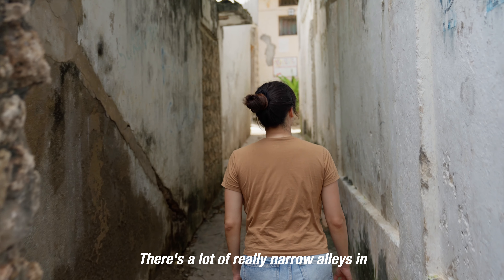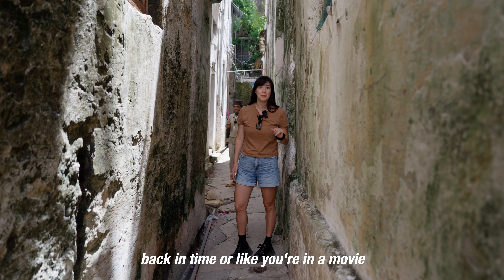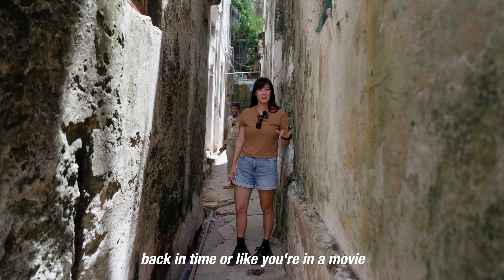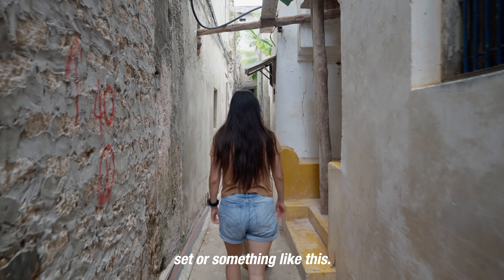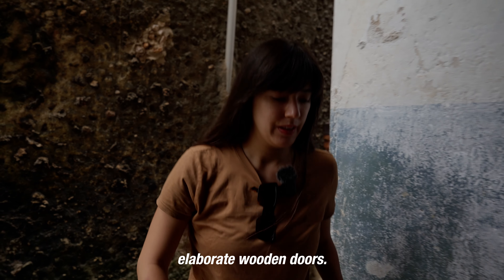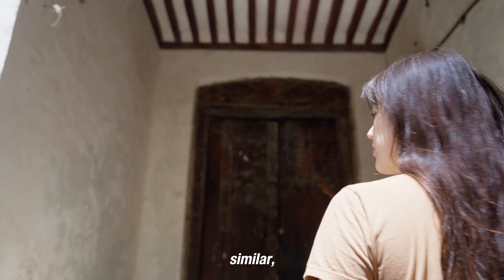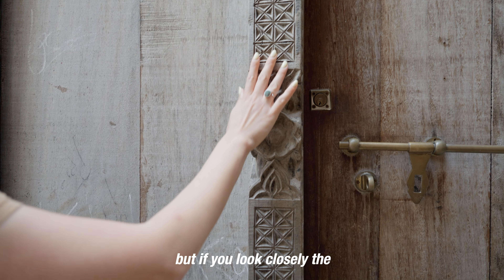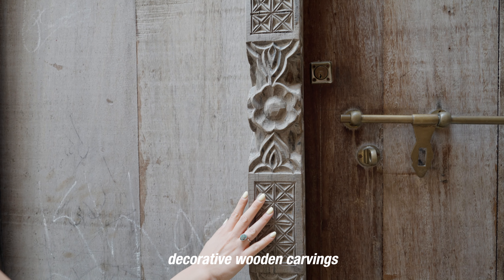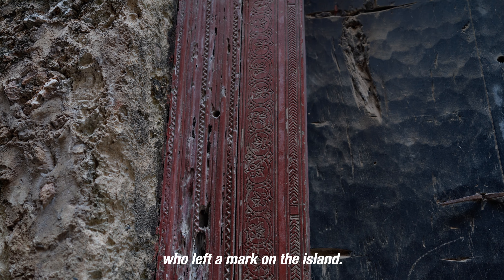There are a lot of really narrow alleys in Lamu, and it feels very much like you've stepped back in time or like you're on a movie set. Walking around Lamu's back streets, I loved looking at the elaborate wooden doors. To an untrained eye, all the doors look similar, but if you look closely, the decorative wooden carvings tell the story of the people and cultures who left a mark on the island.